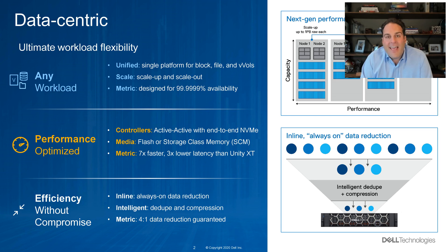With active-active, end-to-end NVMe controllers, next-generation media including solid-state drives and storage class memory, we're seven times faster with three times less latency than the previous generation. And we deliver all of this with the most efficient envelope from an effective capacity standpoint — in-line, all-the-time data reduction with intelligent dedupe and compression delivering a four-to-one data reduction rate guaranteed.